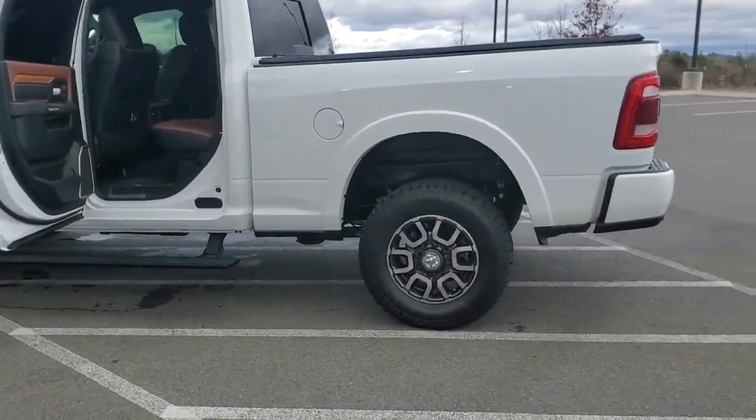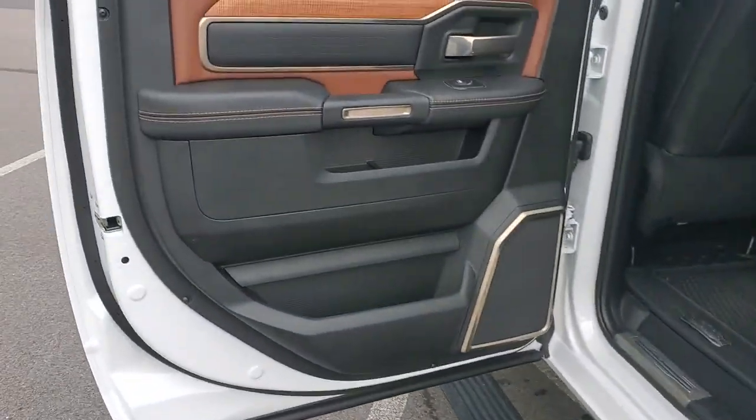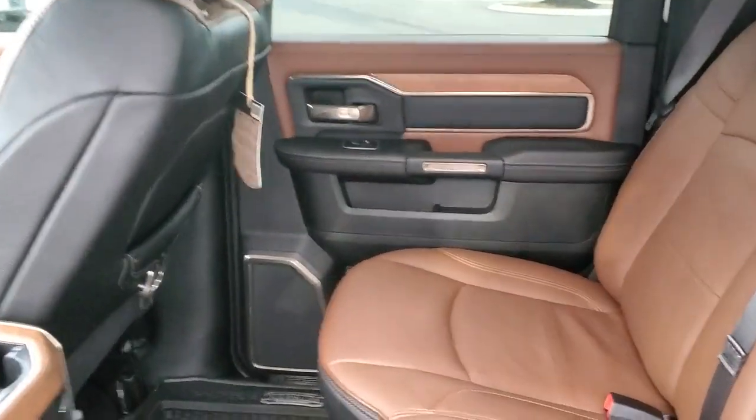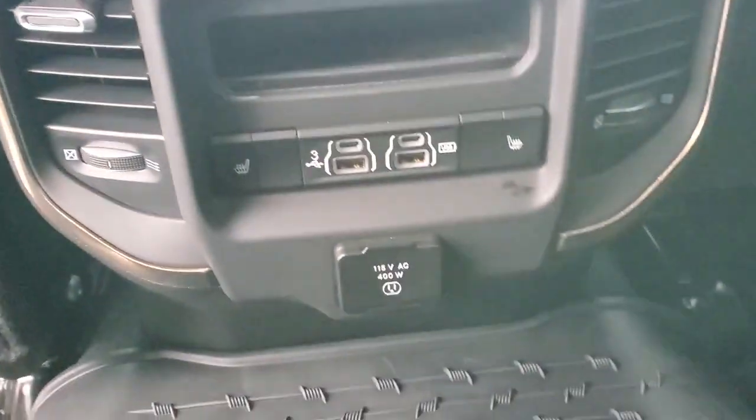The following are some of this vehicle's highlighted options: navigation system, keyless entry, sun/moonroof, power passenger seat, woodgrain interior trim, heated mirrors, premium sound system, backup camera, keyless start, and fog lamps.